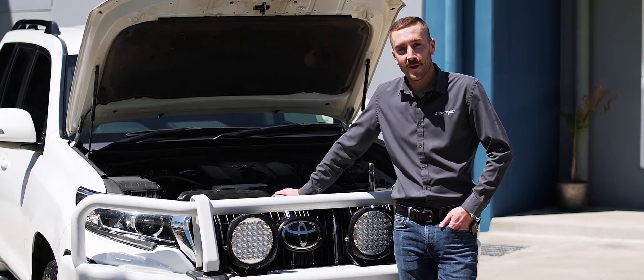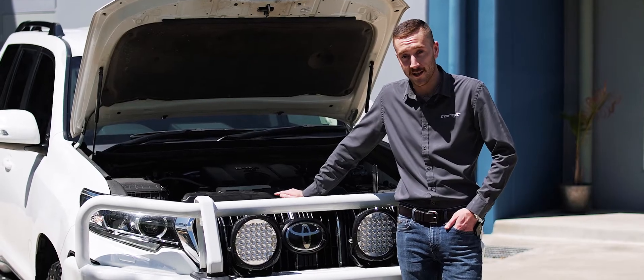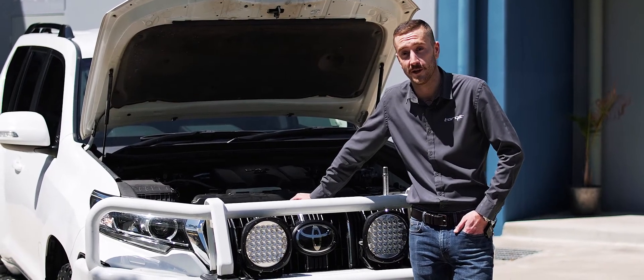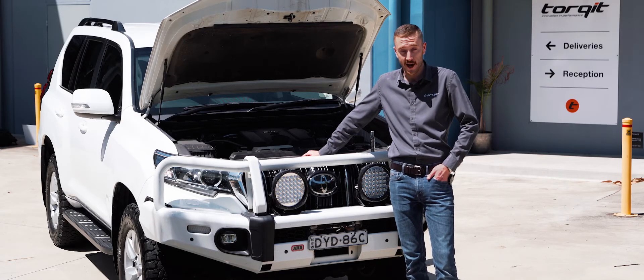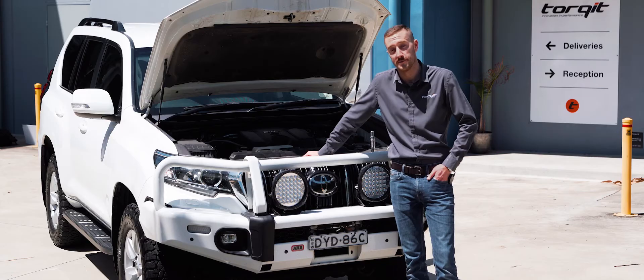To wrap up, with our new and improved engine module you're going to see a significant improvement in power and torque, better fuel efficiency, and the upshot of this is that with better performance you're going to be alleviating the stress from your engine because you're not going to be revving it as hard.